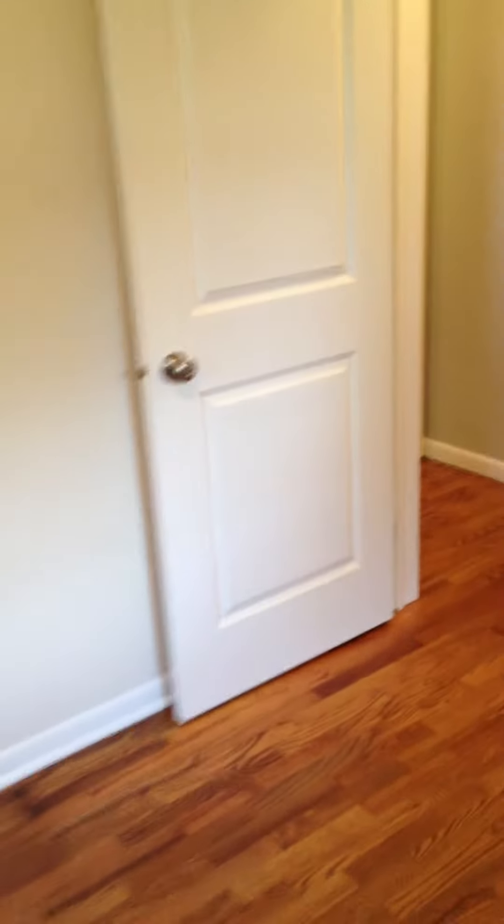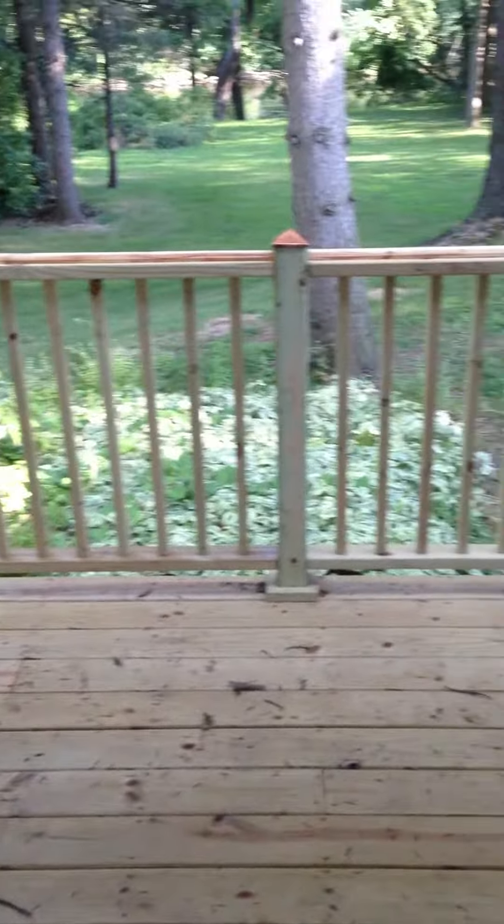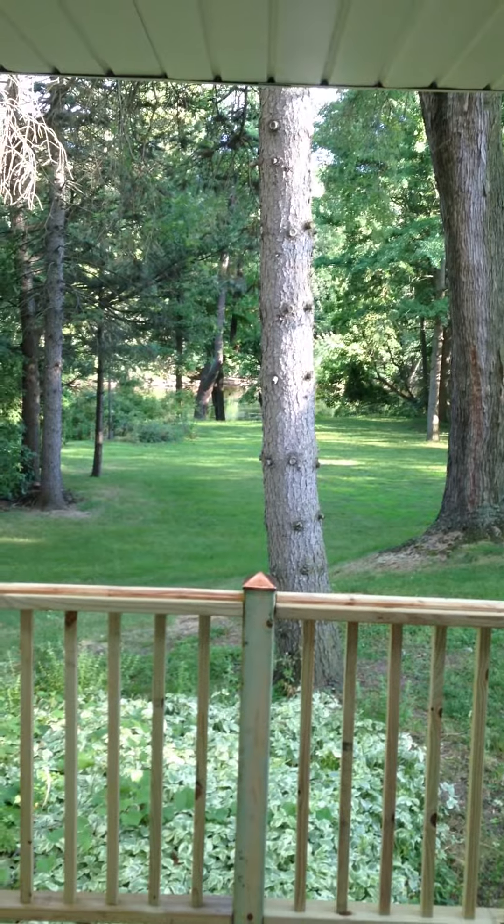New windows, obviously. New roof. All new doors. Oh, a deck. Oh, the Grand River out there.